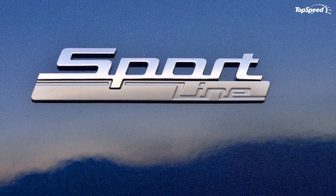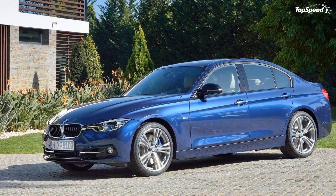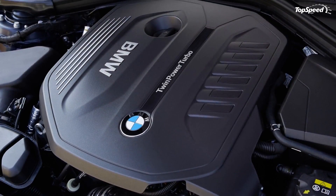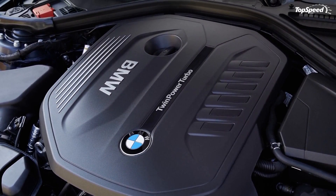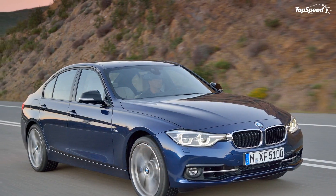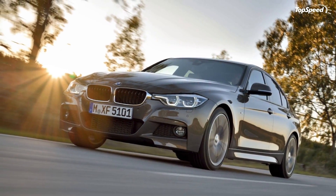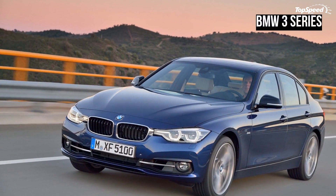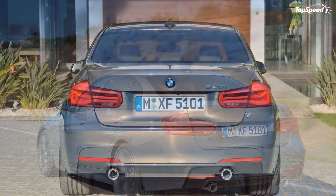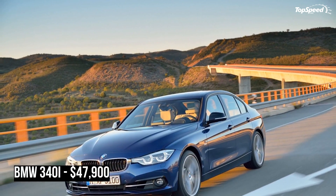Arguably the most important change is the addition of a new twin-turbocharged 3.0-liter inline-6 engine, known internally as the B58. The all-aluminum powerplant cranks out 320 horsepower from 5,500 RPM and 330 pound-feet of torque from only 1,380 RPM. In the 340i model, it replaces the previous 335i which came with 300 horsepower and 300 pound-feet.